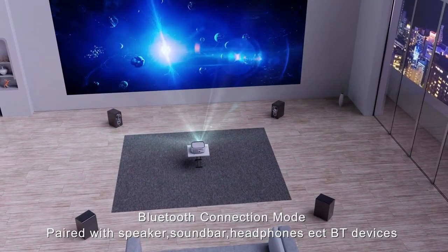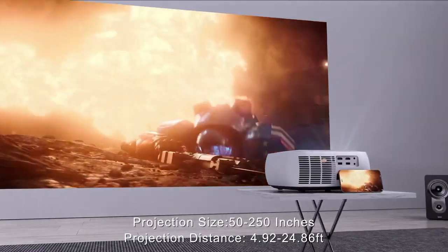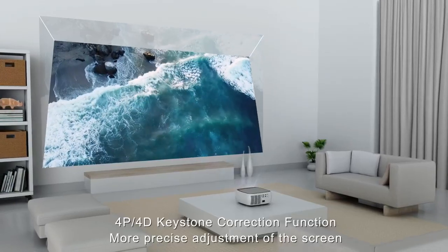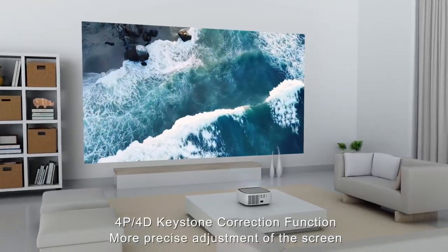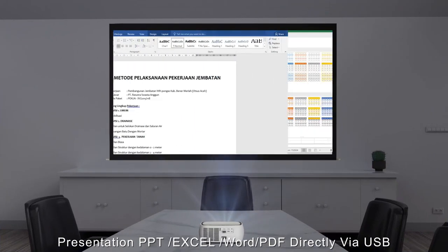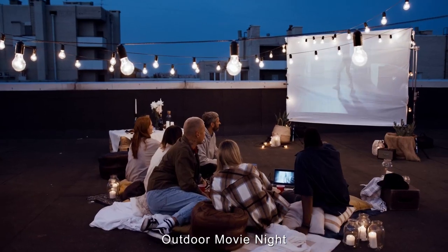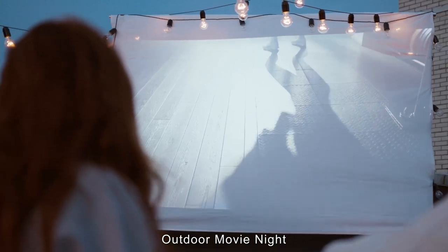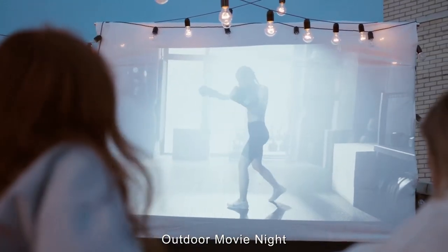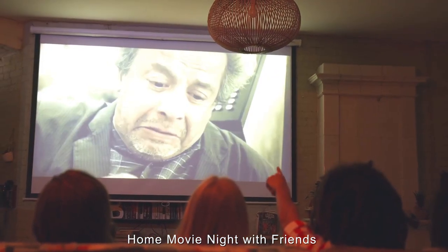With the zoom function, the RV511 can reduce the image size to 50 percent without moving. This big-screen projector can display Excel, Word, and PDF files directly from a USB stick. It features a fully sealed optical engine that effectively blocks dust, reduces black spots and light leakage, extending the projector's life to 120,000 hours. The projector includes a carry bag, making it practical for both indoor and outdoor use.